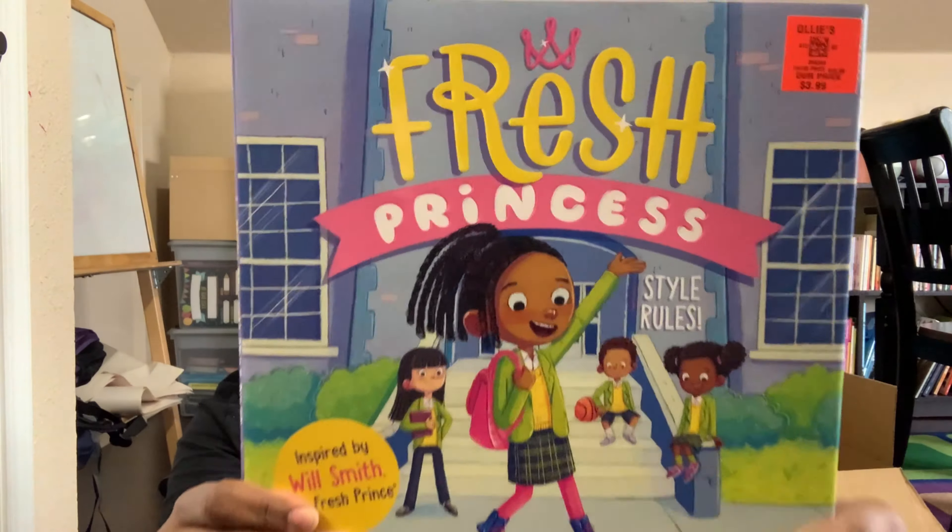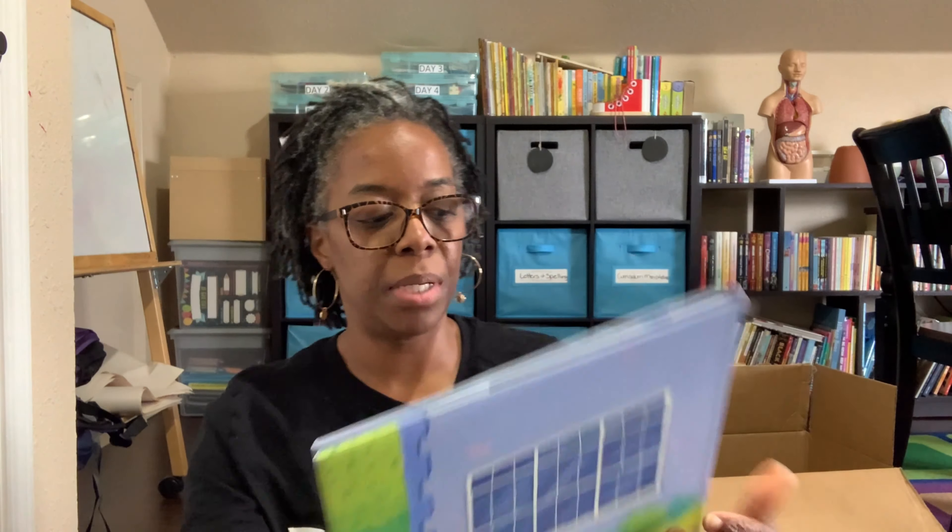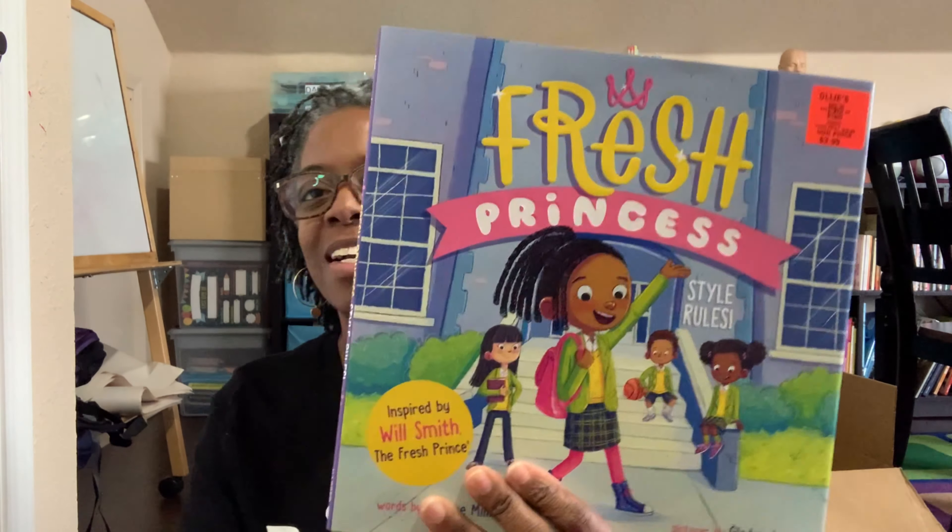Another book I found was Fresh Princess. I'm not really sure exactly what it's about, but it looked cute on the front and Mallory was attracted to it. It says Fresh Princess is back and she is super excited but also super nervous for the first day at her brand new school. When she arrives, everything is bigger than she imagined and the uniform is less than special. But with her signature smarts and creativity, Fresh Princess discovers that standing out is always a trend and quickly makes her mark. Sounds interesting!